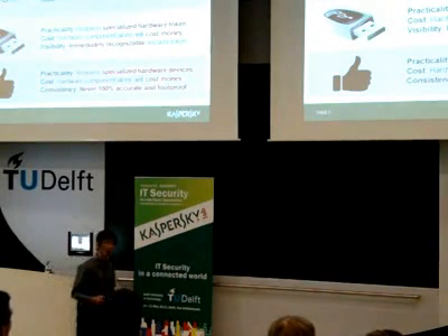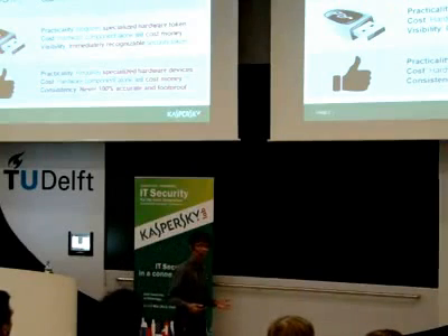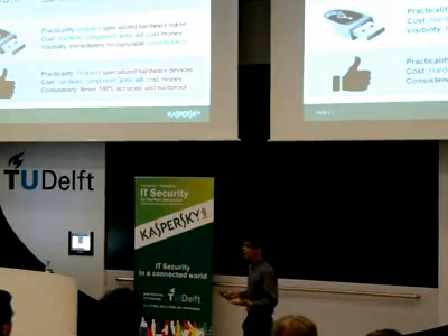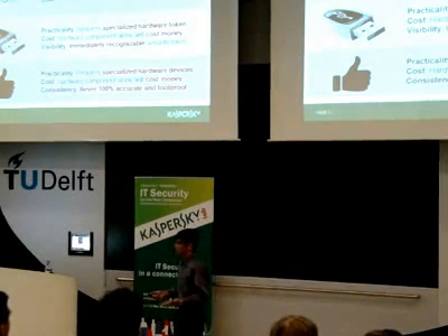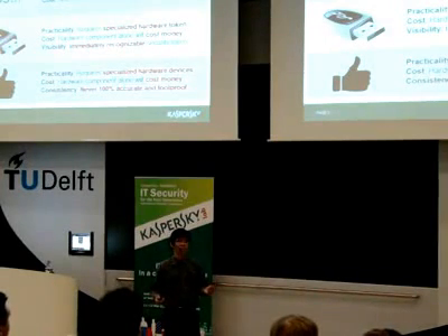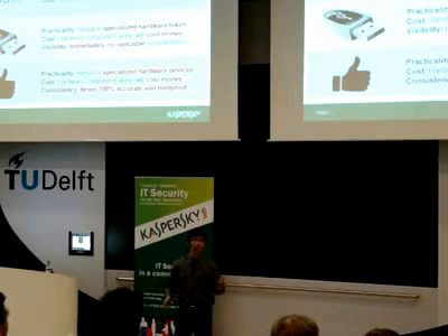The second technology involves commercially available security tokens. They do provide a good two-factor authentication system. Unfortunately, they require specialized hardware, which is pretty much an easy target because you can easily detect that these are security tokens. In addition to that, these tokens cost a lot of money.